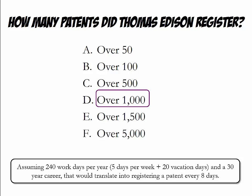If you would assume there are 240 workdays in a year and that a typical career might be 30 years long, that would mean that Thomas Edison registered a new patent every 8 days.